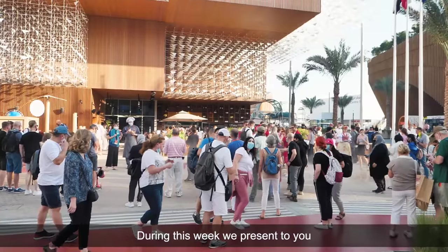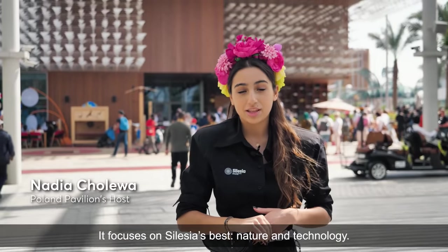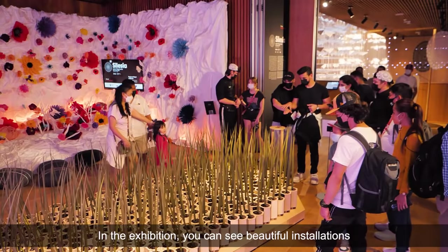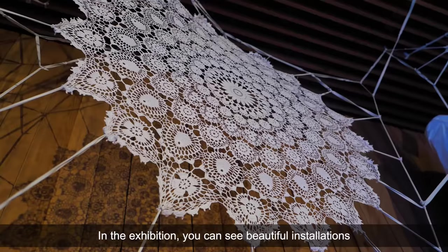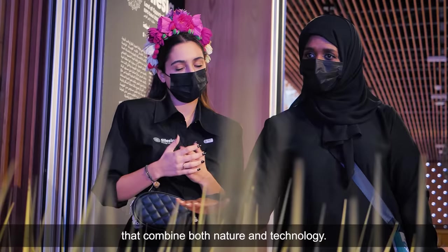During this week we'll present to you a new temporary exhibition, the Silesia exhibition. It focuses on Silesia's best: nature and technology. You can see in the exhibition beautiful installations that combine both nature and technology.